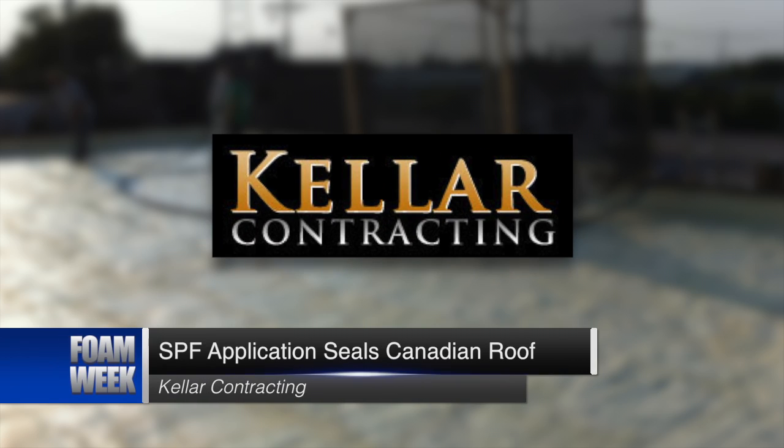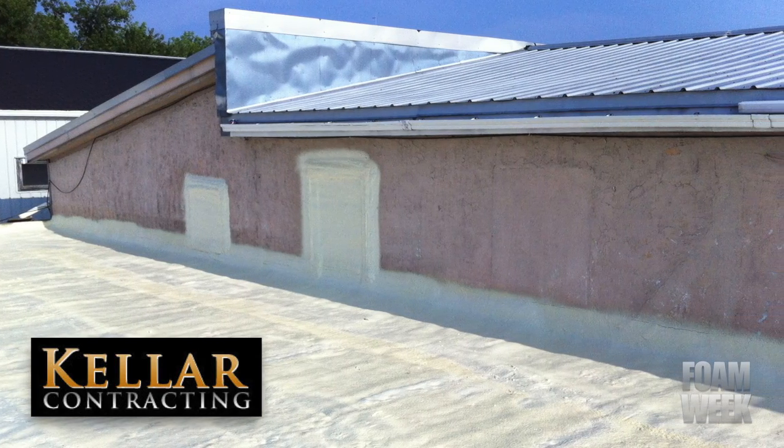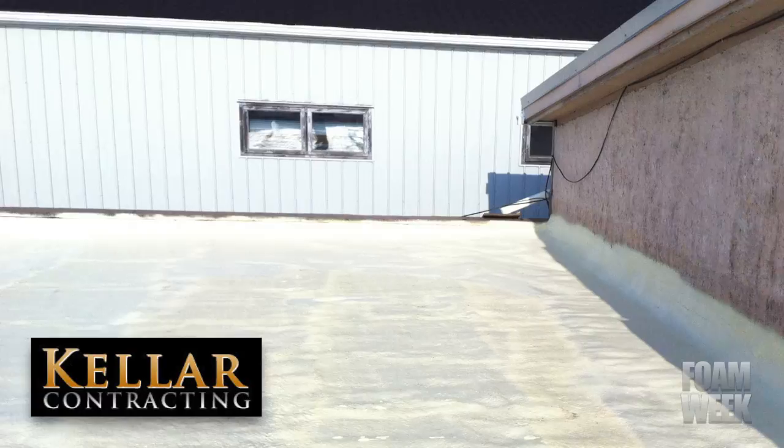Finally this week, Keller Contracting applied SPF to a damaged split roof system of a 100-year-old Canadian building. Both the flat roof and the low-slope metal roof had been damaged by pooling water in cracks. The crew applied closed-cell SPF to the roof and added two coats of acrylic liner to protect the foam. Applicators sprayed the foam on a grade to allow for drainage through the scuppers.